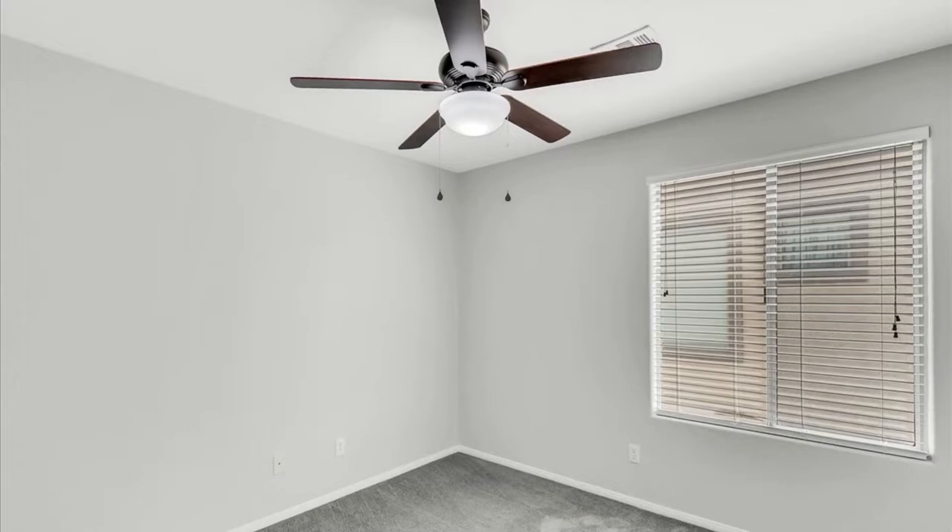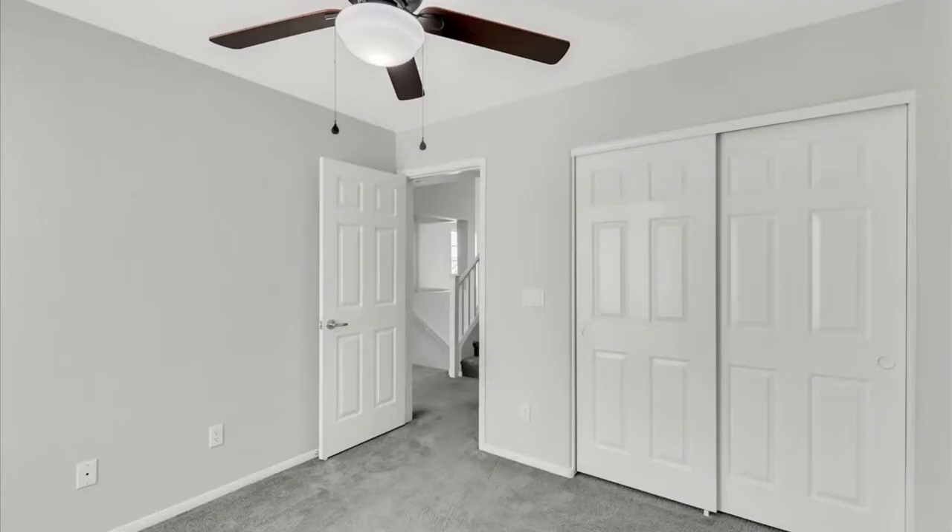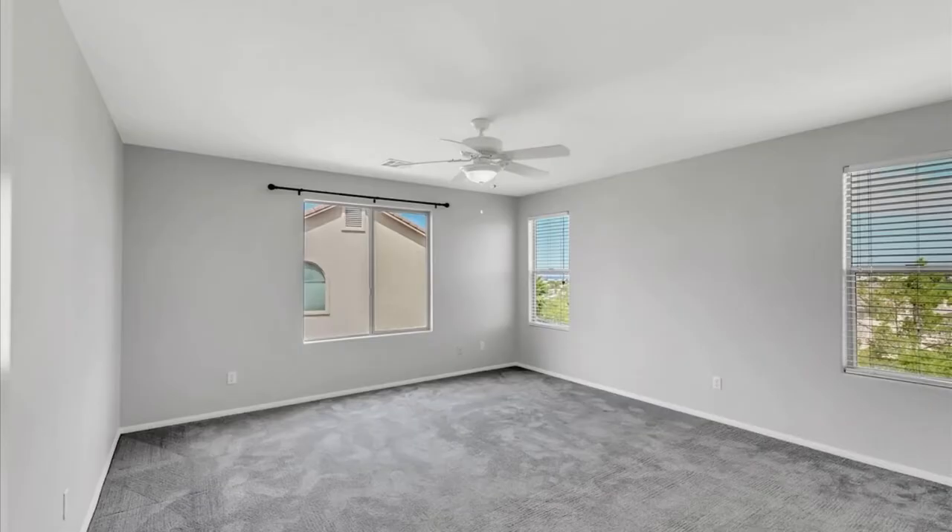Here's another bedroom with another ceiling fan, which is going to give you that additional airflow. You can see from these pictures these are nice size bedrooms. You've got double doors, so that's going to be a full size closet back there. Really just such a great, great property.